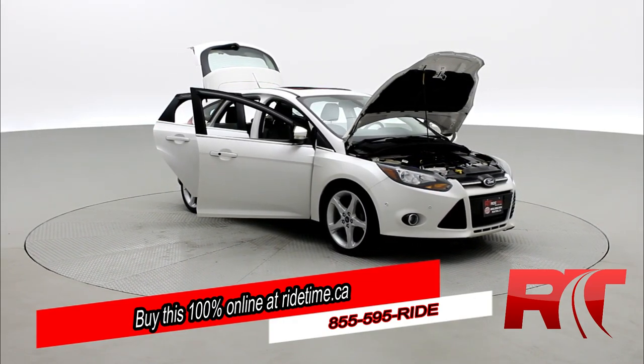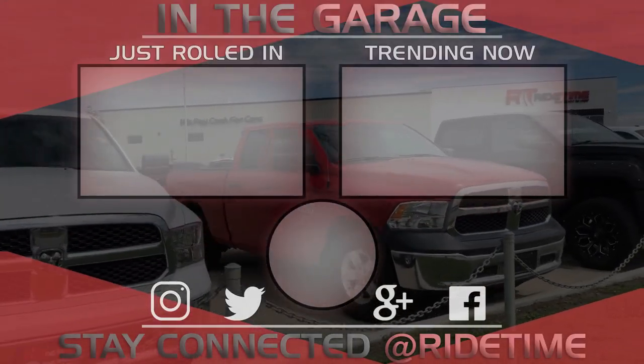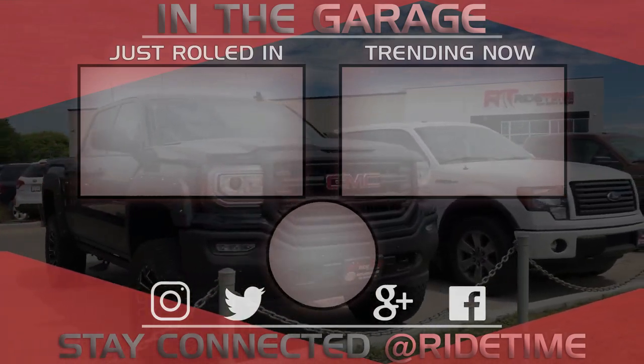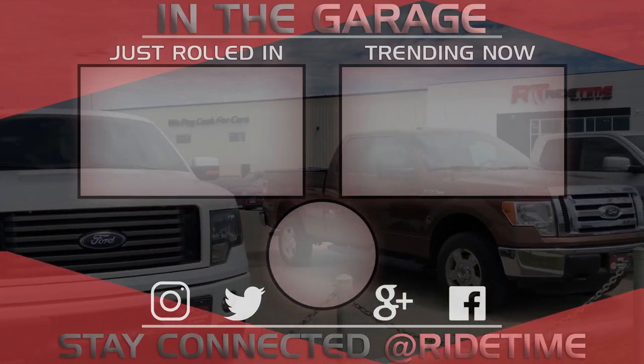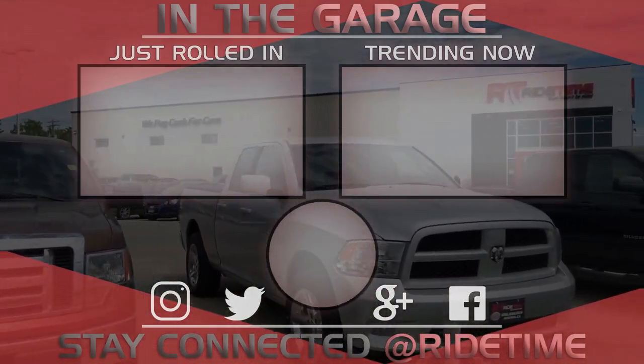And remember at RideTime, we're your ticket to ride. Thank you very much for watching, and we hope you enjoyed our video. If you'd like to stay up to date with us here at RideTime, feel free to click on that RT logo right in the middle and subscribe. Also feel free to watch either of these two awesome videos.